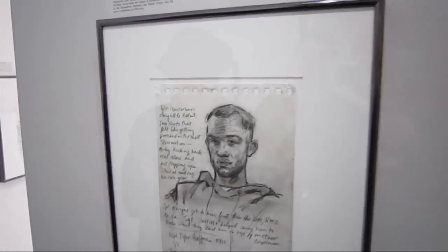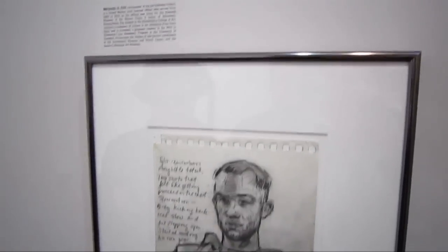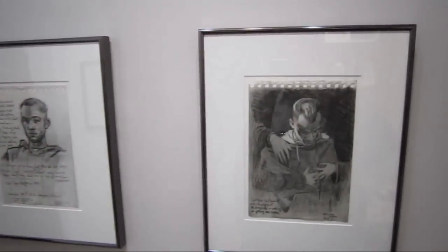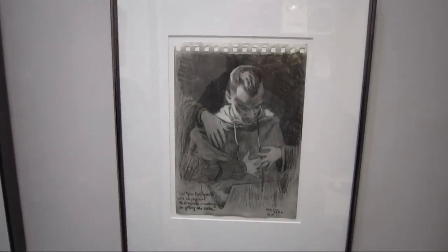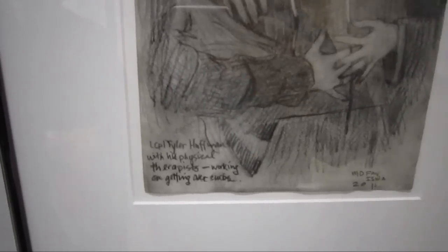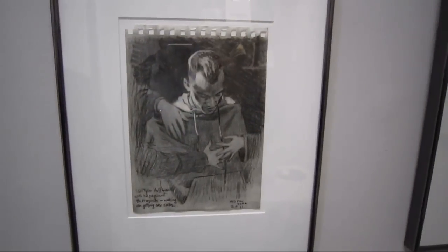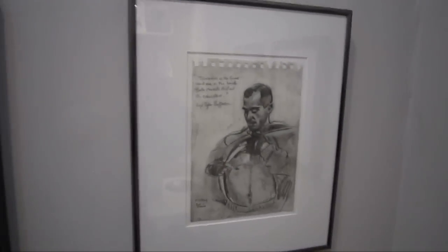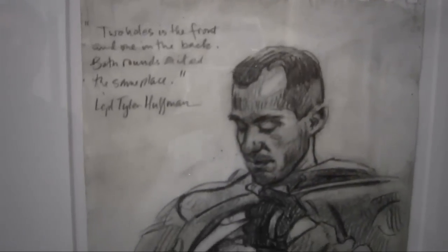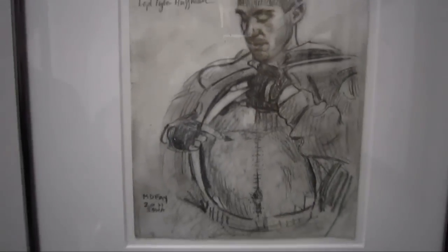Now we're going to take a look in the back room with some of the works by Michael De Fay. Michael organized this — the Joe Bonham Project is his idea. He's the one who's brought all the artists together. It's a wonderful idea, and he is a former Marine — well, once you're in the Marines, you're always a Marine.